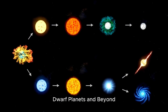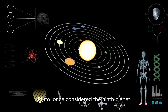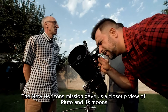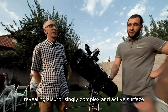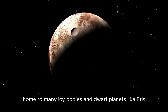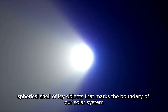Our journey wouldn't be complete without mentioning the dwarf planets, such as Pluto. Pluto, once considered the ninth planet, is a fascinating world with a heart-shaped glacier. The New Horizons mission gave us a close-up view of Pluto and its moons, revealing a surprisingly complex and active surface. Beyond Pluto lies the Kuiper Belt, home to many icy bodies and dwarf planets like Eris. Further still is the Oort Cloud, a distant spherical shell of icy objects that marks the boundary of our solar system.